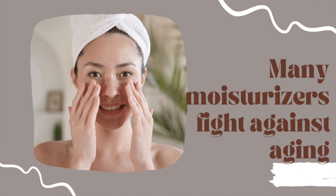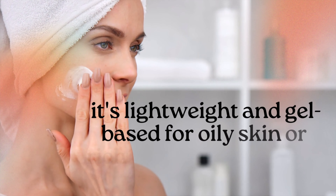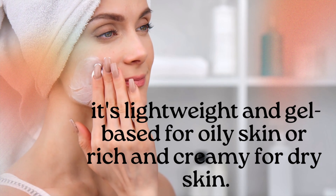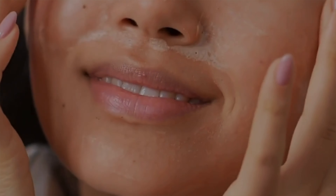Step four is moisturization — hydration is key to healthy, glowing skin. Without moisturization your skin will likely become dry and damaged. Many moisturizers also fight against aging, fine lines, and wrinkles. Even if you're in your 20s or 30s, moisturization is essential for maintaining a healthy skin barrier. Choose a moisturizer suitable for your skin type — a lightweight or gel-based formula for oily skin, or something rich and creamy for dry skin. Gently massage it into your skin using upward and circular motions, focusing on areas prone to dryness and fine lines.